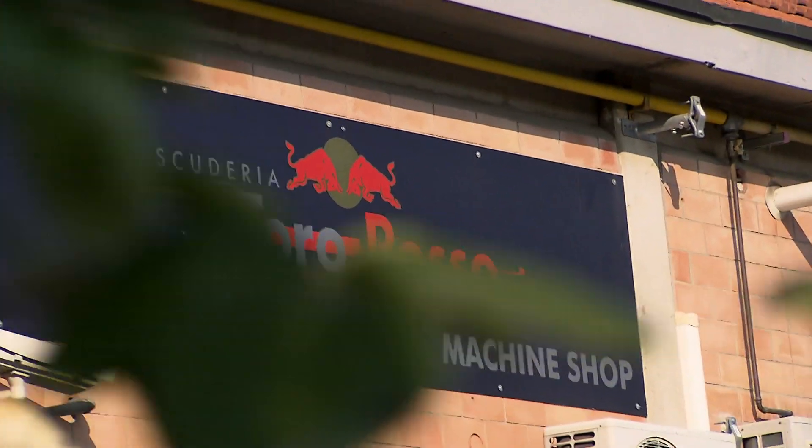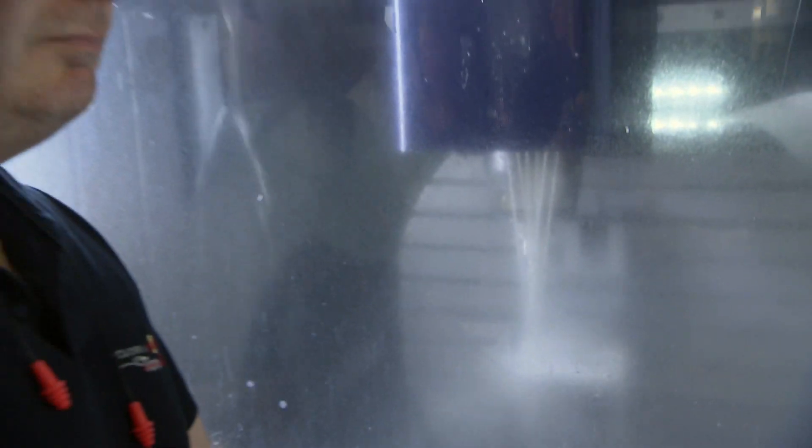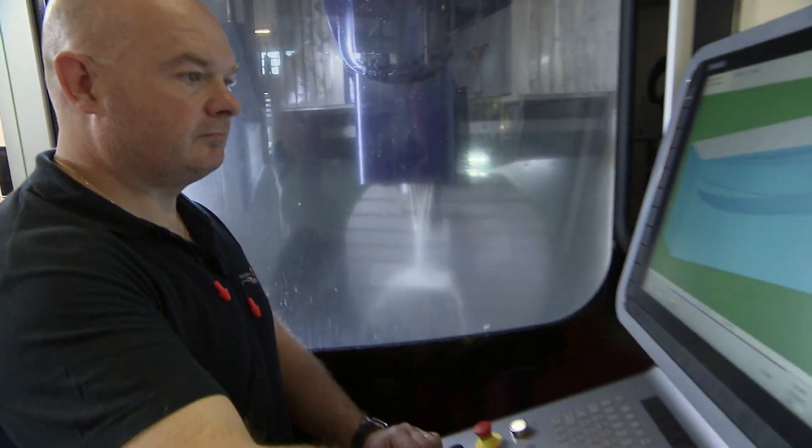So far no one has got their hands dirty in building the new car, but now it's time to see the machine shop where the car actually starts taking on a real form. In the machine shop we produce custom made metal parts and molds for the carbon fiber lamination.